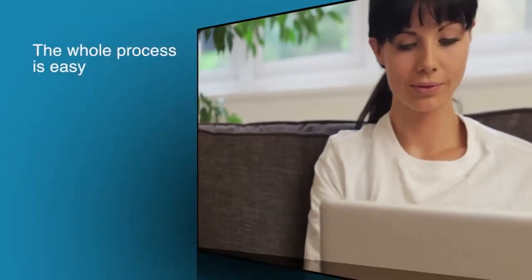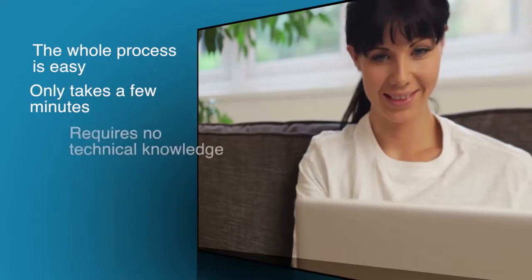The whole process is easy, only takes a few minutes, and requires no technical knowledge. So, let's get started.